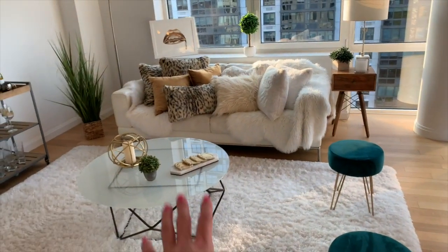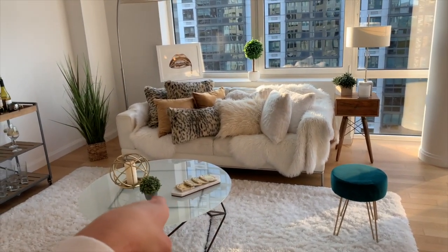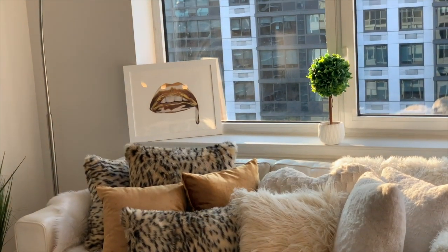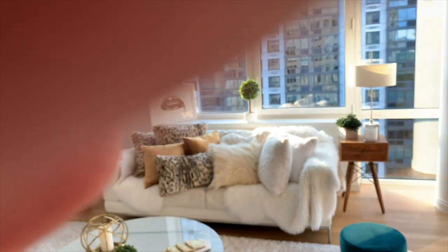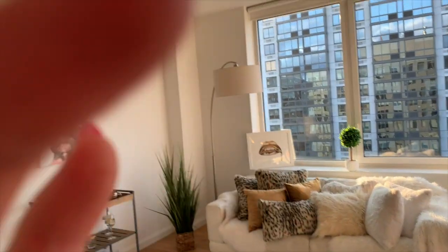Chickpea has definitely left her mark on my white carpet! Chickpea's in Texas right now, but all these accessories I got at HomeGoods. This painting over here — I think it's the same artist — I'll link it below. I got all my leopard stuff from HomeGoods. I like to have a theme, so I went from a jungle vibe into some other pieces as well.